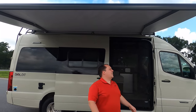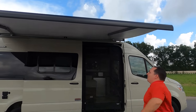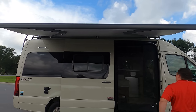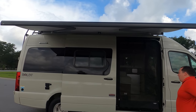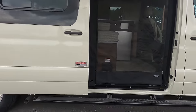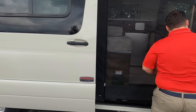The awning has LED lights and a wind sensor, so with just a little bit of wind it will automatically retract itself. That's awesome. There's a really nice step here and everything. Very cool.